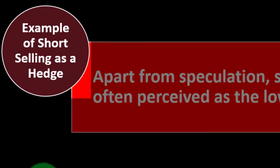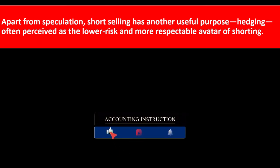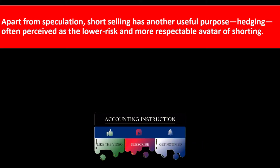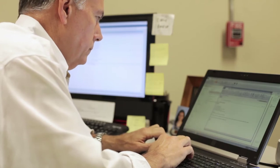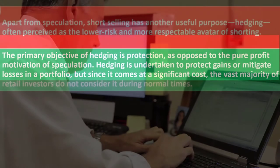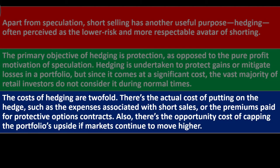Apart from speculation, short selling has another useful purpose: hedging, which is perceived as the lower-risk and more respectable use of shorting. The primary objective of hedging is protection, as opposed to pure profit motivation. Hedging is an undertaking to protect gains or mitigate losses in a portfolio. Since it comes at a significant cost, the vast majority of retail investors do not consider it during normal times. The costs of hedging are twofold: the actual cost of putting on the hedge, such as expenses from short sales or premiums paid for protective options contracts.